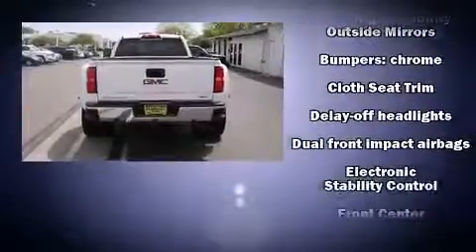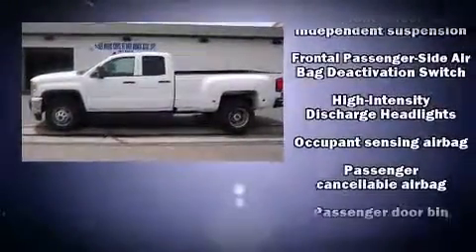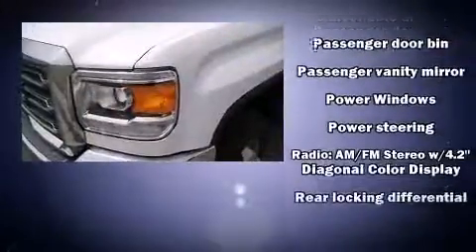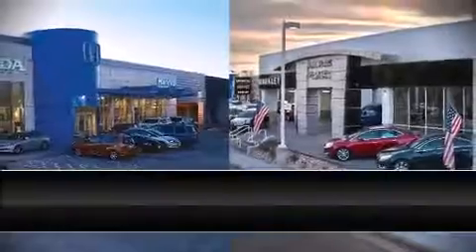Safety equipment has been integrated throughout, including dual front impact airbags, front and side impact airbags, traction control, ignition disabling, and four-wheel disc brakes with ABS. Brake assist technology provides extra pressure when applying the brakes.